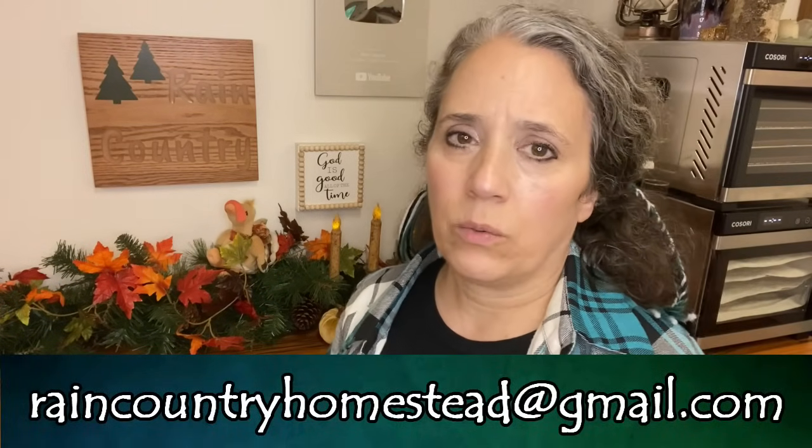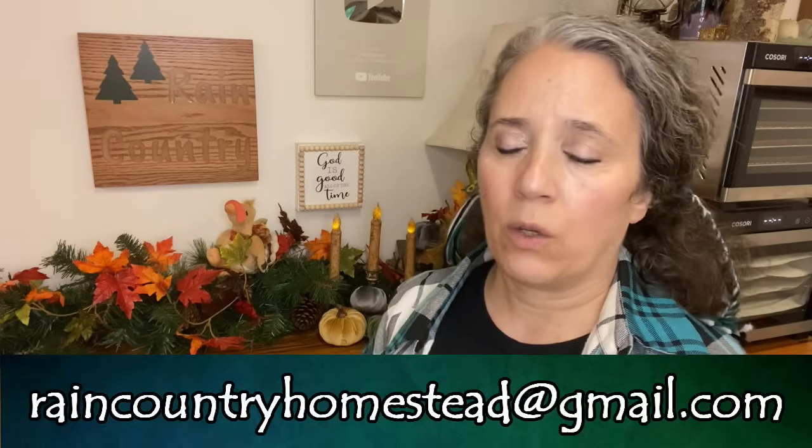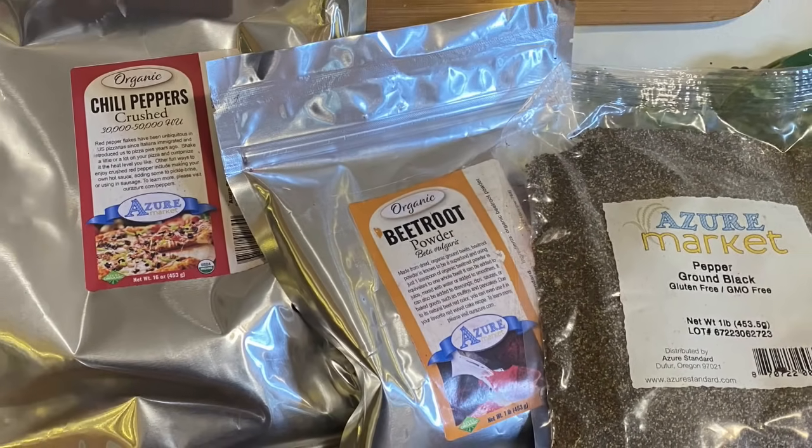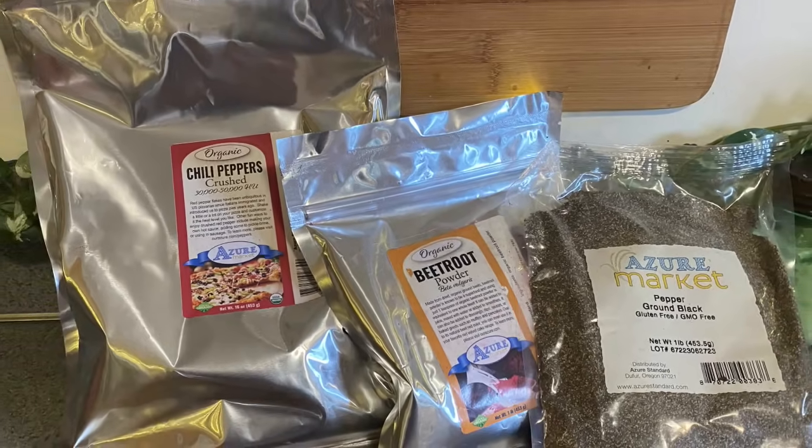Some people ask me about Mountain Rose Herbs. I did buy from them years ago until they did something that goes really strongly against my moral stance — they went a route that many customers asked them not to, and I decided I'm not interested in supporting them any longer. If you'd like to know more about that, you can email me at raincountryhome at gmail dot com. Regardless, they do carry great quality herbs. Azure Standard has really great prices — their ashwagandha root is the best price I've seen on a one-pound bag.